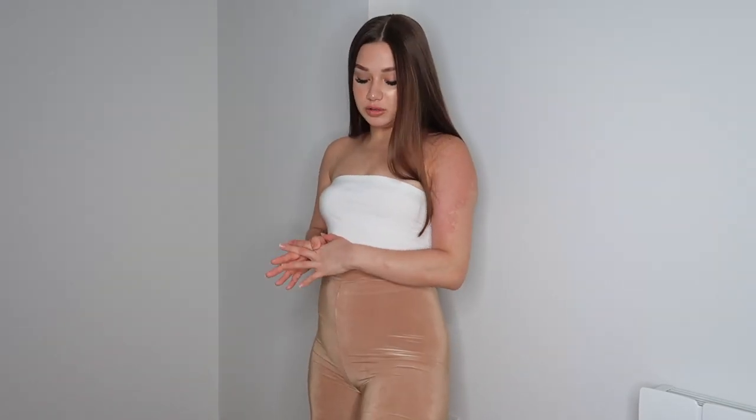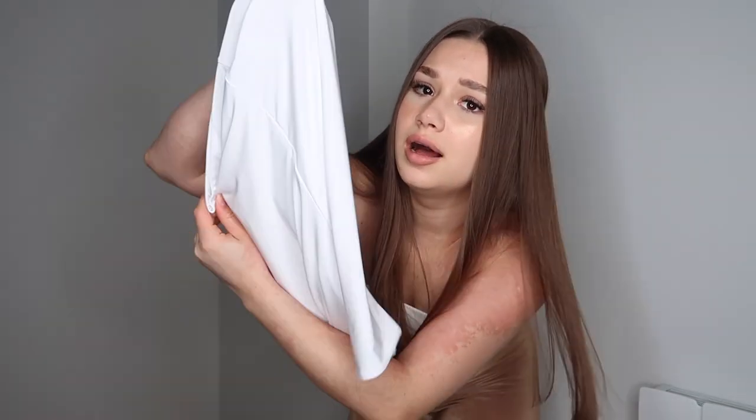Here we have plain simple cycling shorts. They are a little bit long for me — I didn't get petite and I should have. But they are very stretchy, high-waisted, and the material is thick so it's not see-through. I also got the same ones in white — they are exactly the same just in white.